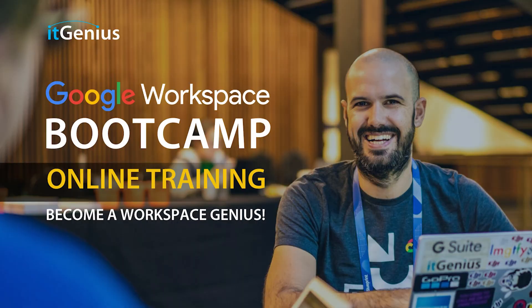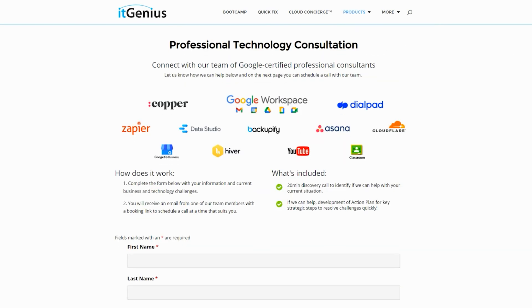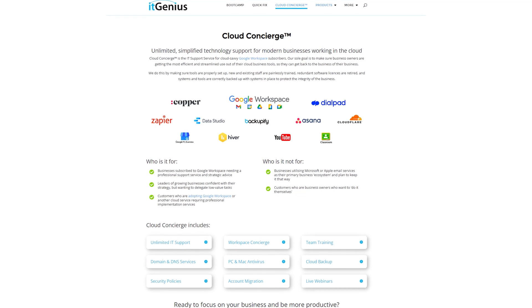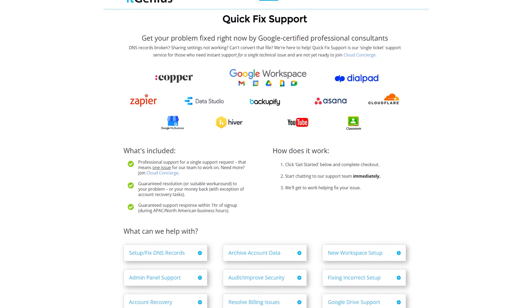You can join Genius Academy by transferring your billing across to itGenius, or you can join a Workspace Basics Boot Camp. If you're a business owner interested in an audit on your technology stack or workspace account, or looking to do a project in the tech world, you can take advantage of our free consultation. If you need help right now, consider joining Concierge or taking up a quick fix with our team for professional support.